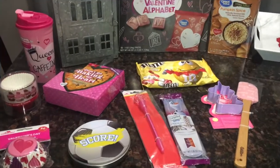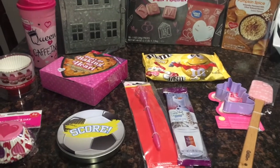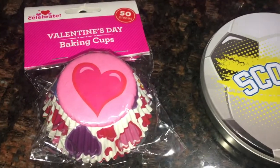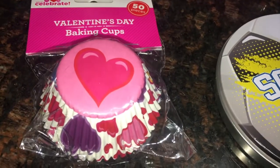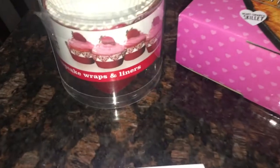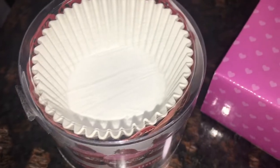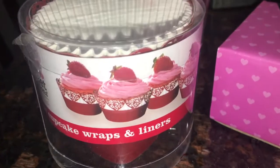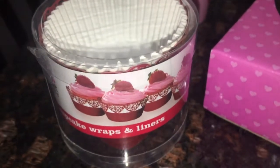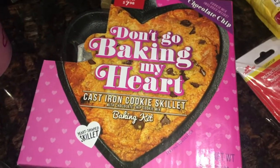Alright guys, here is a quick overview of what I got — some Valentine's items and a couple other items I was excited to find. Starting with the Valentine's items: I got some cupcake liners. These are always great to have on hand. I got this one — I thought it was adorable with the hearts — and it was only 50 cents because everything was 50% off. I also got these cupcake wraps and liners. You get the white cupcake holders and a red wrap that goes around it, really cute. These were about 97 cents.